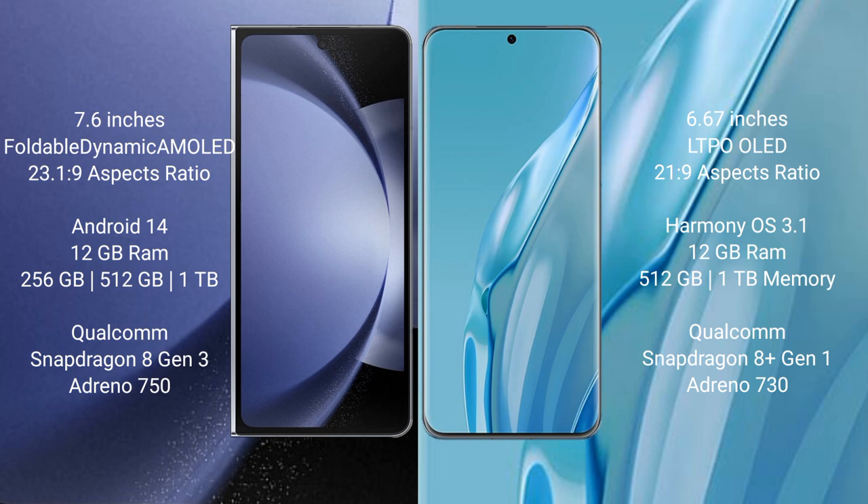The Samsung Galaxy Z Fold 6 runs on the Android 14 operating system. The Huawei P60R runs on the HarmonyOS operating system.